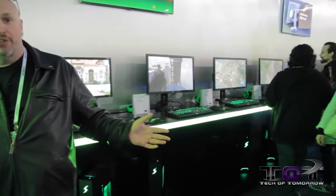Hey tech fans, welcome back to CES 2014. We are at the NVIDIA booth with Vijay from NVIDIA, who's going to show us some of their latest G-SYNC technology. All along the wall behind me, we have tons of different monitors from tons of manufacturers making G-SYNC products. Is that correct, Vijay?